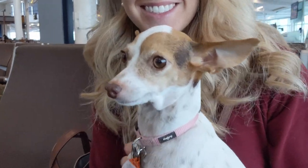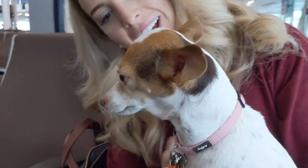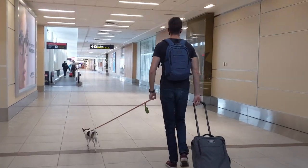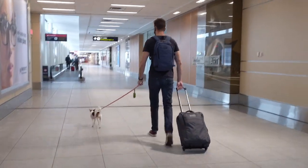They check your pet in, print out a boarding pass, and mark it with a P for pet. They want to make sure you have your carrier and that it's the right size and your dog fits comfortably inside. We had Miley on her leash when we checked in, not inside the carrier. The agent didn't end up checking, but it was pretty obvious she fit. If it's a tight fit, they'll want you to demonstrate that your pet fits inside comfortably.